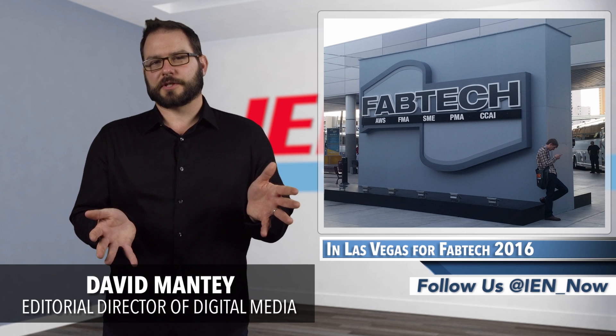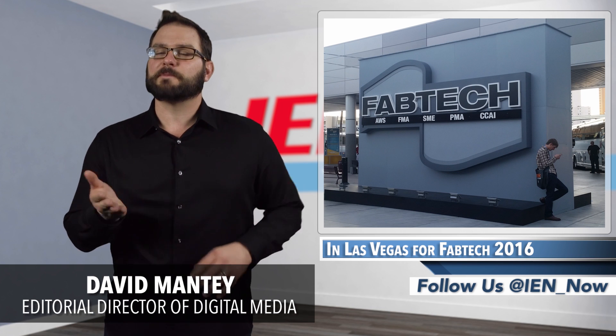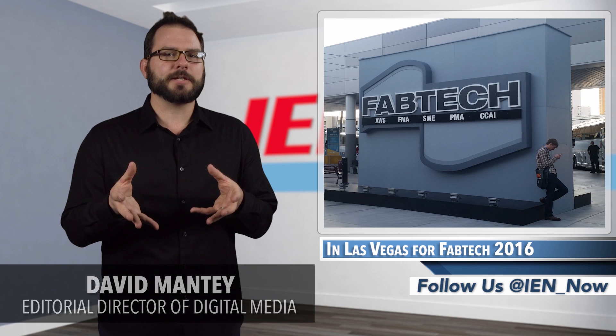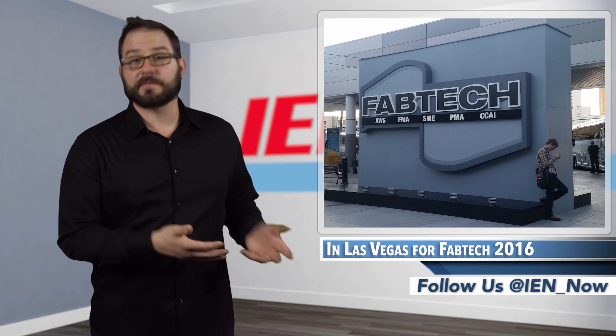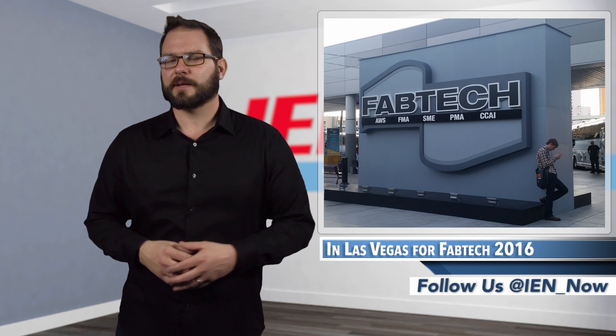Last week I was in Las Vegas for Fabtech 2016, a big deal when it comes to metal forming, fabricating, welding, and finishing. Yesterday I gave you the first five. Today we're gonna round out that top ten.